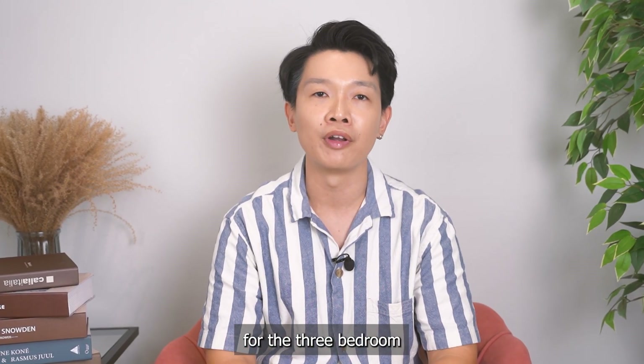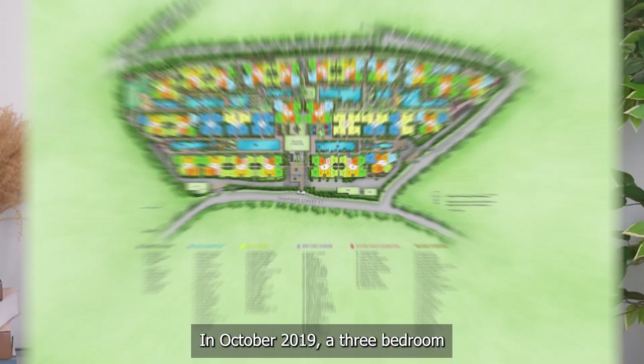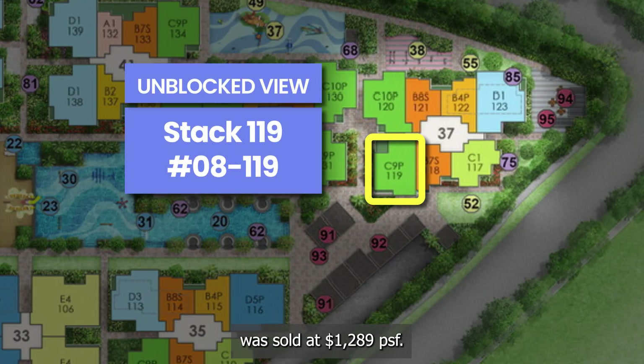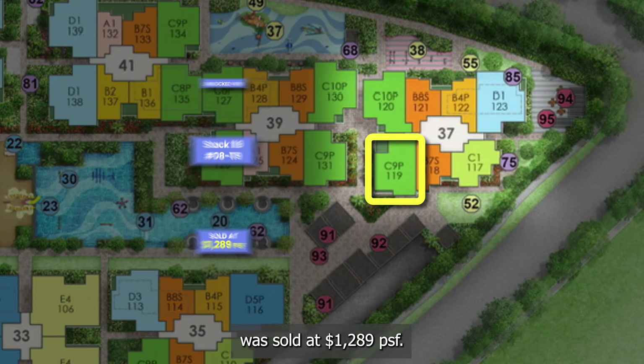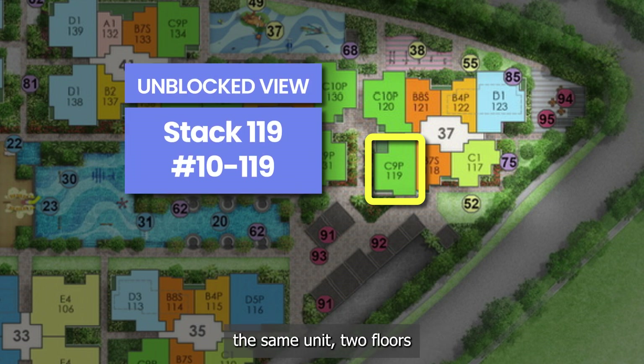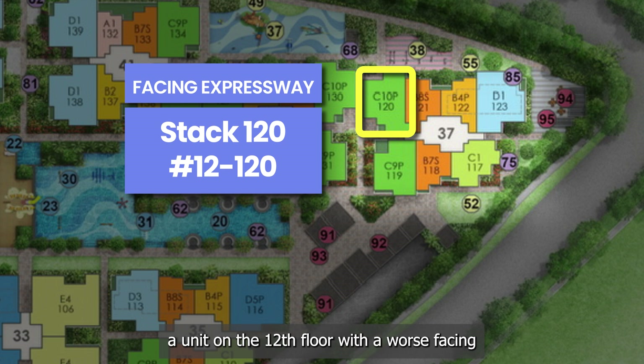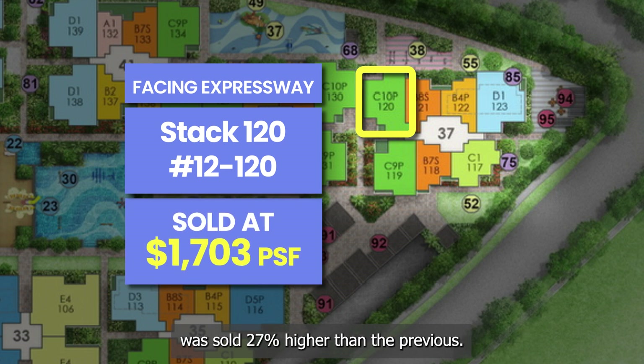Let's look at the transactions for the three-bedroom units in this development. In October 2019, a three-bedroom on the eighth floor with an unblocked view was sold at 1,289 PSF. Slightly more than one year later, the same unit two floors higher was sold 4% higher. Finally, one year later, a unit on the 12th floor with a worse facing was sold 27% higher than the previous.